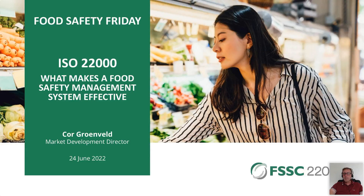Okay, get the slides on. Thanks to the Food Safety Friday sponsors. I'll be back for the Q&A later. For now, I'll hand you over to Cor. Thank you so much, Simon. I will switch my camera off during the presentation, but later I will put it on again.